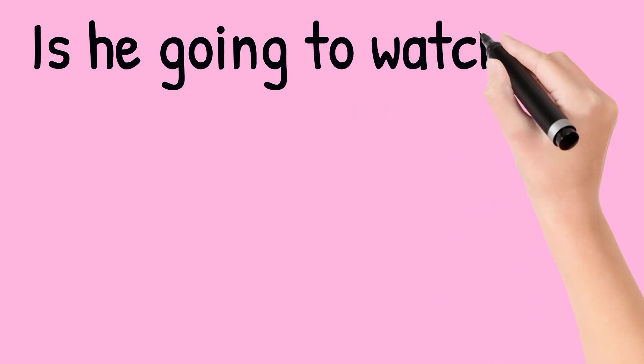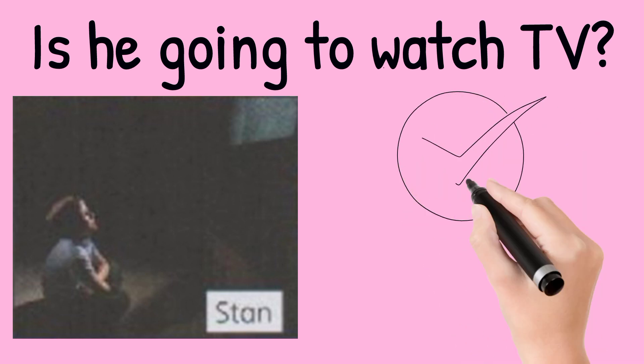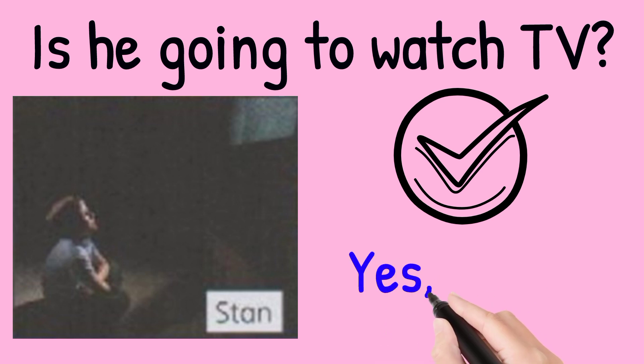Is he going to watch TV? Look at the picture. Stan is sitting in front of the TV. So the answer is yes, he is.